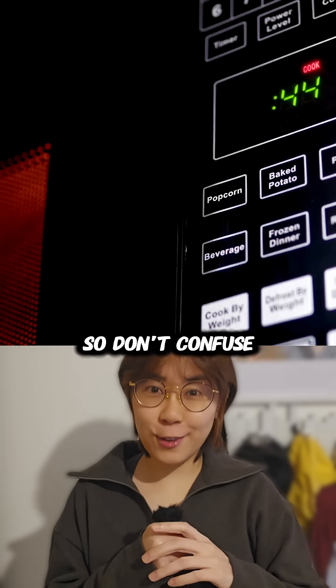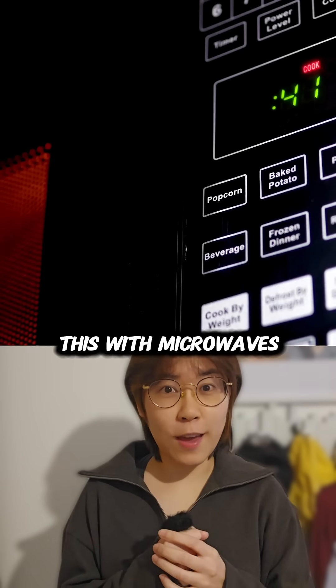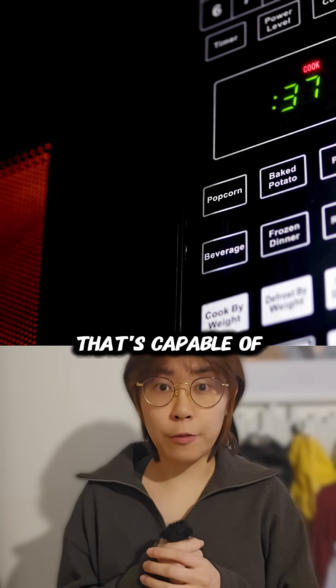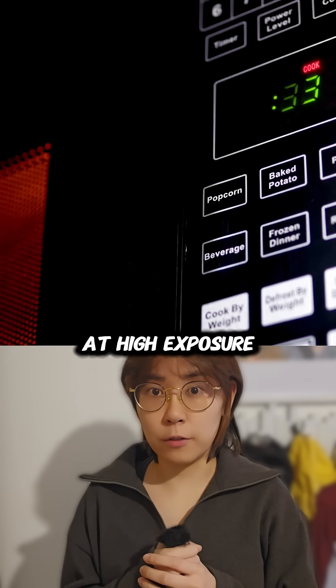But this is not telling us the level of electromagnetic radiation emitted — they are just not the same thing. Don't confuse this with microwaves, which are electromagnetic radiation capable of causing skin burns at high exposure levels.